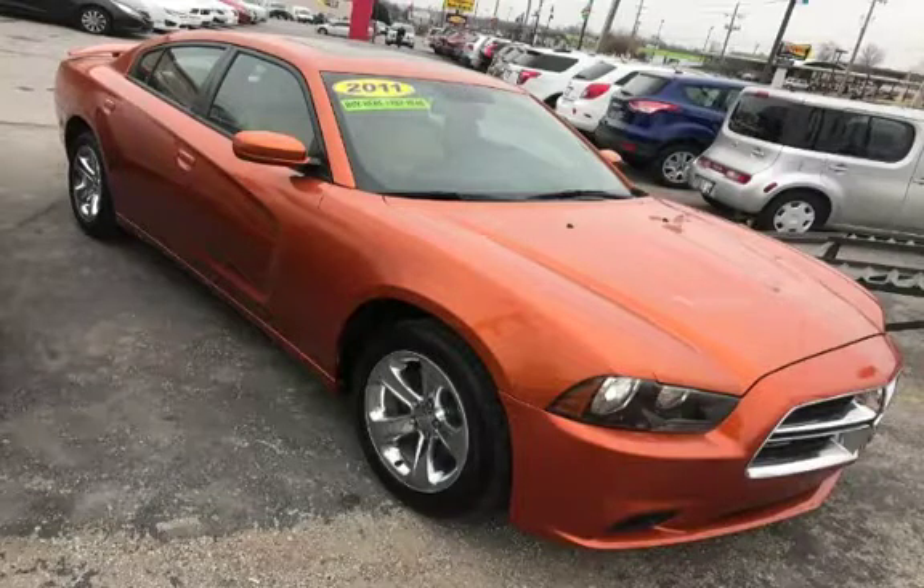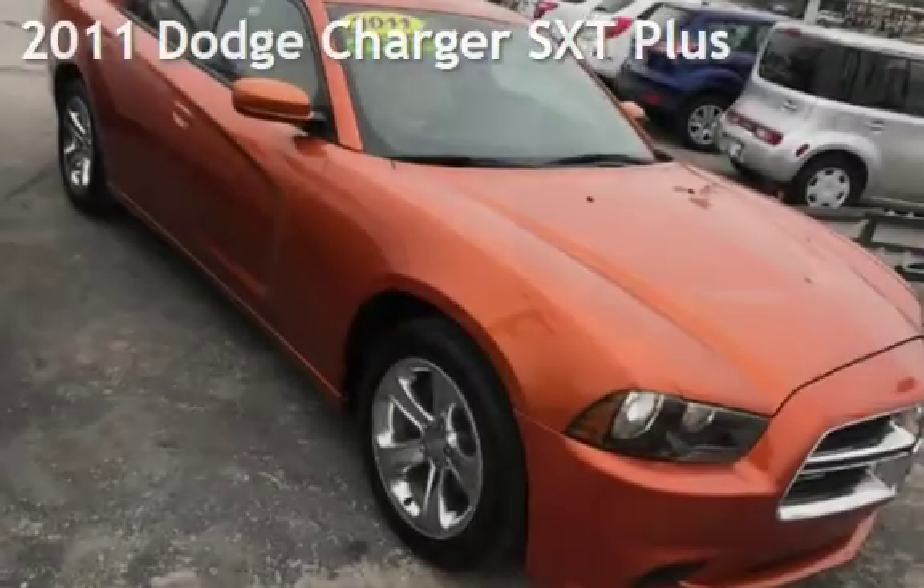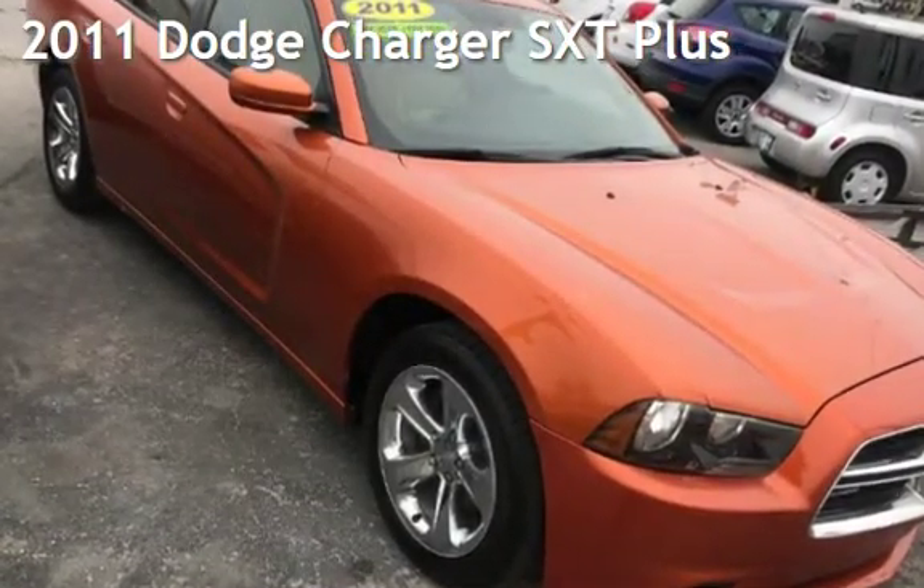Azteca Tulsa, Oklahoma Best Used Cars, home of the Buy Here Pay Here, presenting a pre-owned 2011 Dodge Charger SXT Plus.